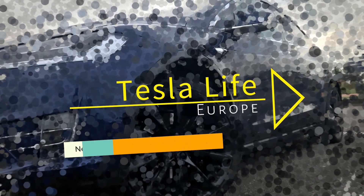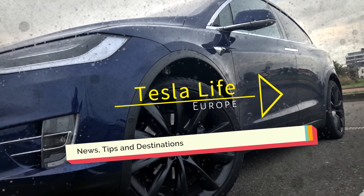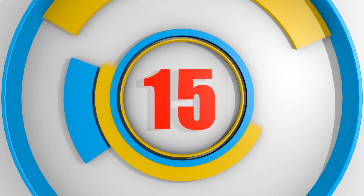Welcome to Tesla Life Europe, with news, tips, and great destinations to visit with your Tesla. This is episode 15.